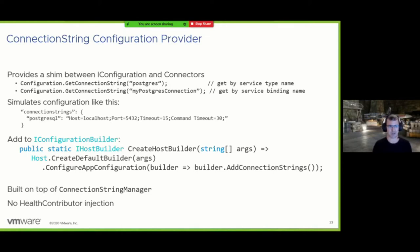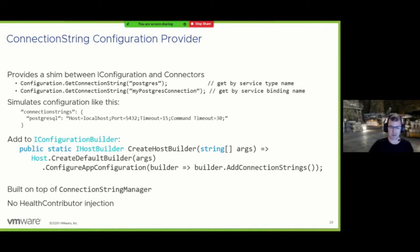The other new method is the ConnectionStringConfigurationProvider — a shim that hooks connectors logic into Microsoft's default recommendation for interacting with connection strings. Rather than putting connection strings in configuration manually, you can tell .NET that your connection string is for Postgres and it'll be changed at runtime, and just hook everything together by plugging in the ConnectionStringConfigurationProvider. Worth noting: if you use this method instead of our normal service collection extensions, you won't get a health contributor automatically injected, so there's an extra step to add health contributors for connection strings.